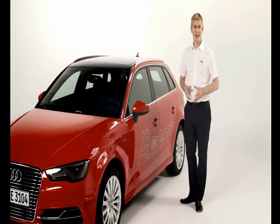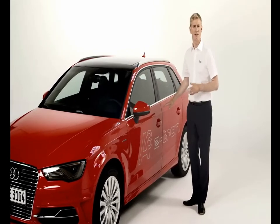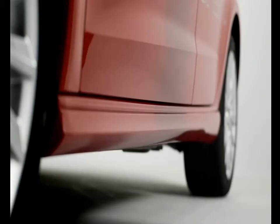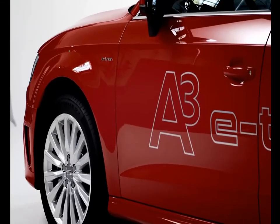Along the side, you can see it's like the normal A3, with this sharp shoulder line that delineates the length of the car, and the dynamic line here in the doors to make the car appear lower to the ground. It also has these sports side sills, which really add to the dynamic appearance of the car.